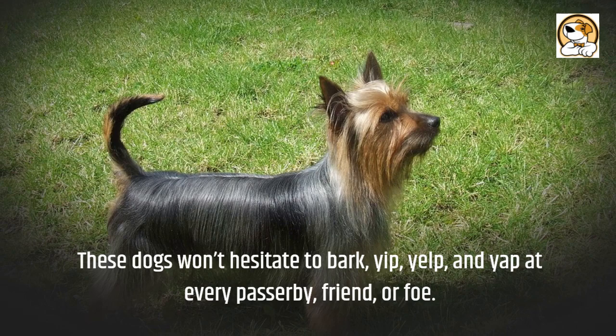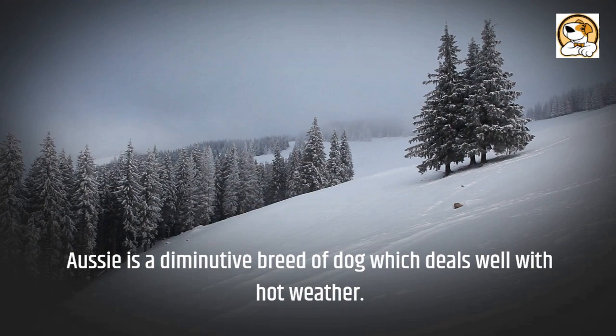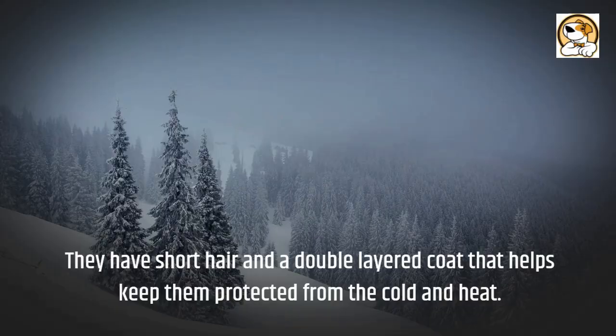Even in apartments, Aussies can live without annoying their neighbors. Regarding weather and climate, Aussies deal well with hot weather. They have short hair and a double-layered coat that helps keep them protected from the cold and heat. This is a small dog that also does well in cold weather conditions.